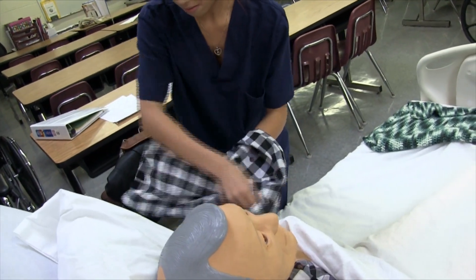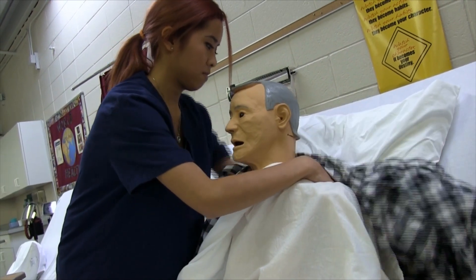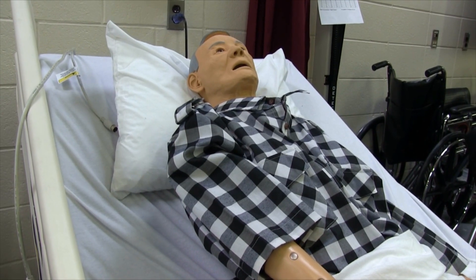Practicing helping on the mannequins helps us maintain our CNA, which is our certified nursing assistance license. We practice on the mannequins, we dress the client, and we learn how to ambulate the client, which means to walk them.